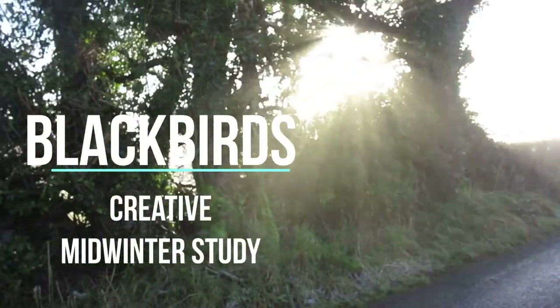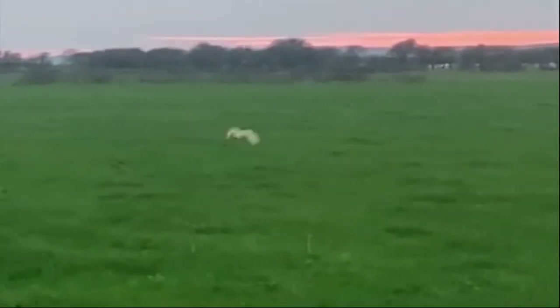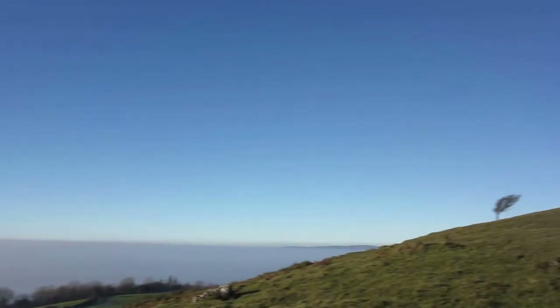Since December of last year, we've had every kind of weather imaginable. We've had snow, storms, wind, rain, and cloud inversions that have just separated the sky into two clear patches of bright blue and mist. It's been amazing.